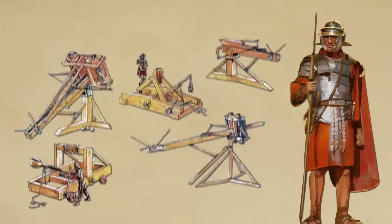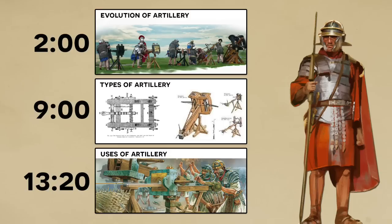Basically we'll start with the evolution of artillery, then talk about the types of artillery, and finally turn to its uses.